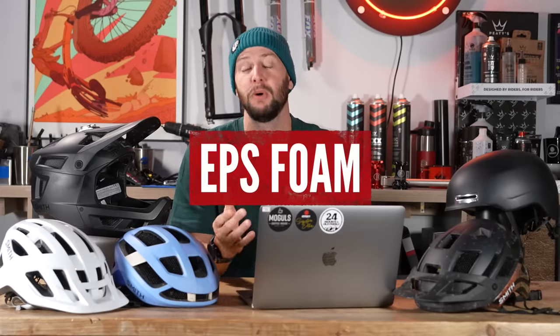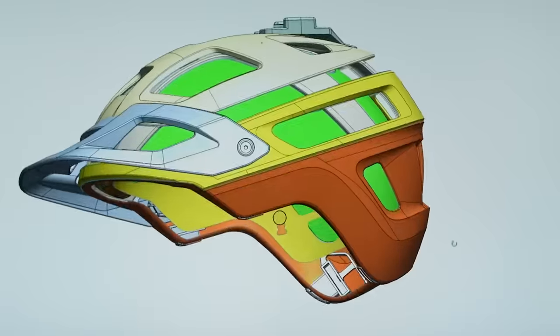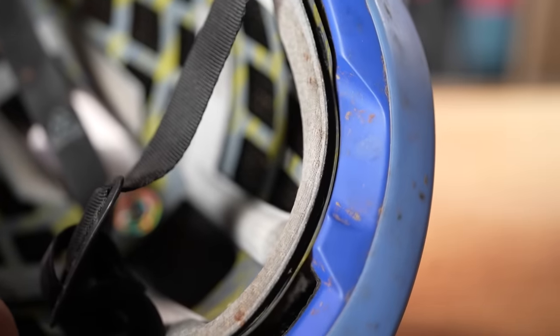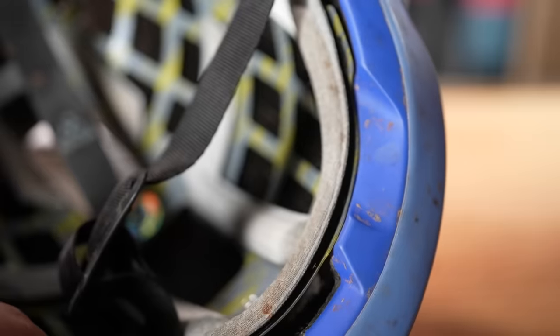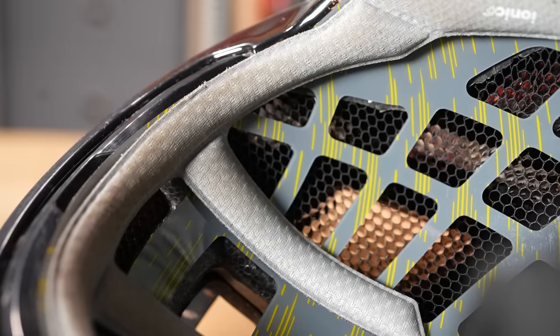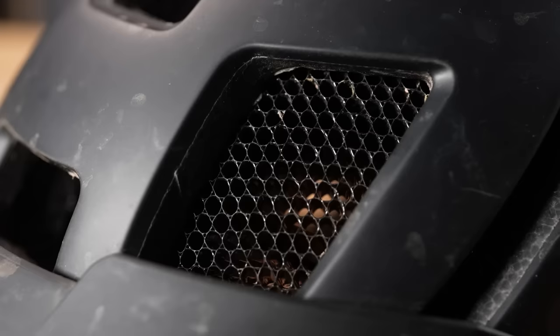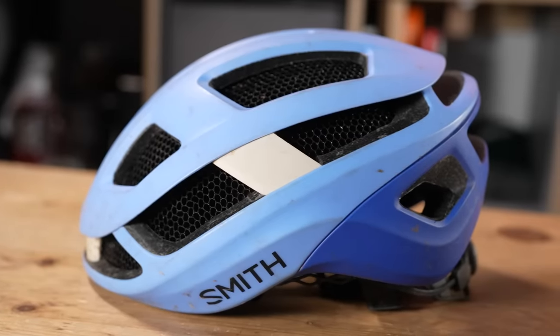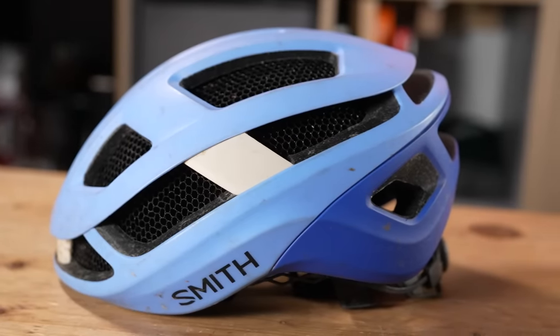Breaking it down, most helmets are made of an EPS foam shell. This foam is what gives a helmet its impact-absorbing quality. EPS stands for expanded polystyrene, but it's not all that's going on in a helmet. On top of the EPS foam, manufacturers will use a mixture of other materials — carbon fiber, nylon, and various other bits and pieces — to help make helmets thinner, lighter, denser, with more protection in certain areas, whilst still passing the necessary tests.